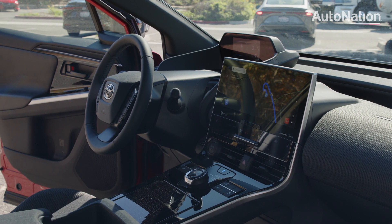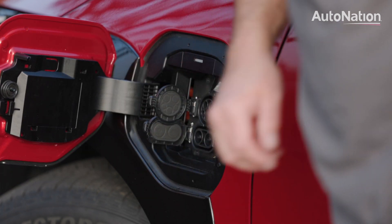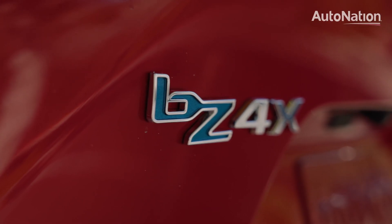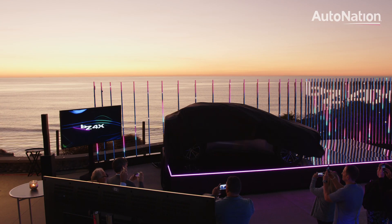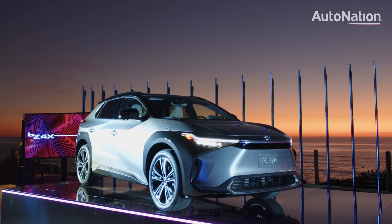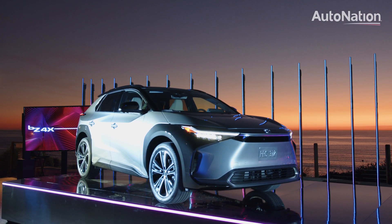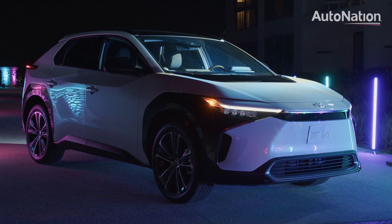Tesla has seen global success with the Model 3, and even the Big 3 are shaping their futures around electrified products. Unlike the Prius, the BZ4X has rivals immediately out of the gate, and it's not even available yet. The BZ4X will be available in the middle of 2022, but we had an opportunity for a first look at the unveiling in San Diego.